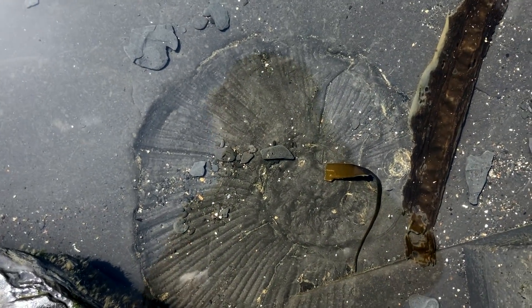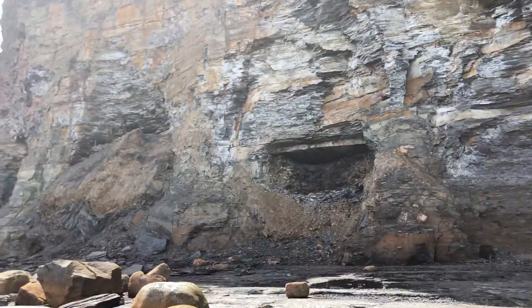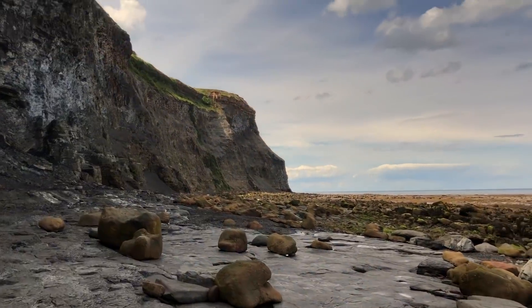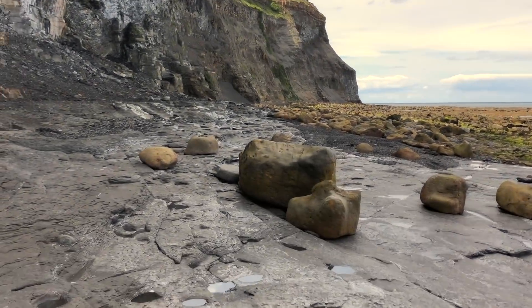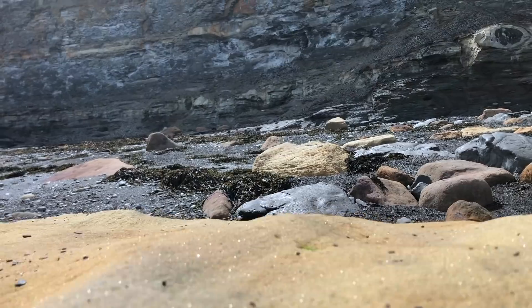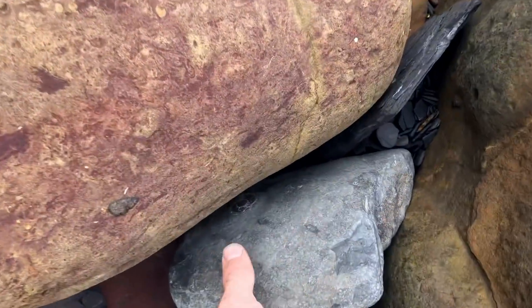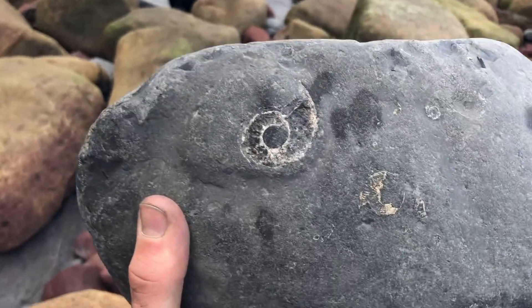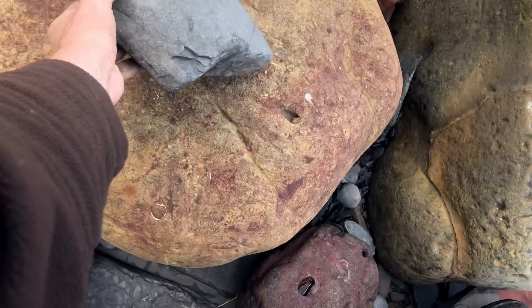There's a huge ammonite in a rock pool. Got quite a few nice fossils there — a lot of ammonites and the lovely little ammonite multi-block. When I get home I'm going to show a little fish that we found that had fallen out of the cliffs just near to here.